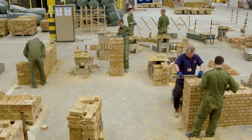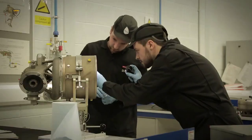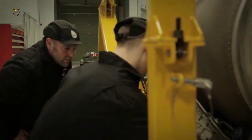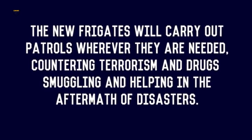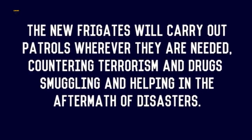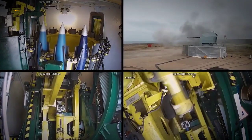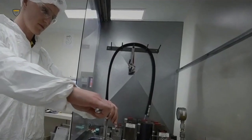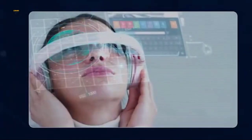The Type 31 have been designed and are being built for the Royal Navy, but with one eye firmly on the export market — the Polish and Indonesian navies have selected the design for their future fleets. Each ship is equipped with three Pacific 24 boats, crucial for board and search or counter-narcotics work, with a 57mm gun and two 40mm secondary guns, Sea Ceptor air defence missiles also fitted to Type 23 and 26 frigates, with off-the-shelf sensors and computer systems.